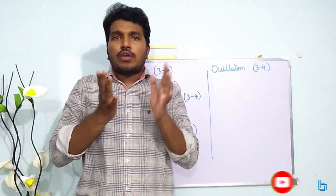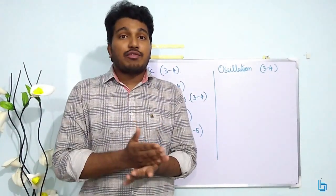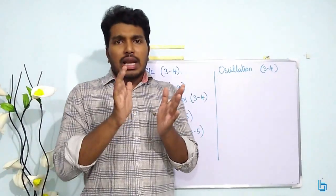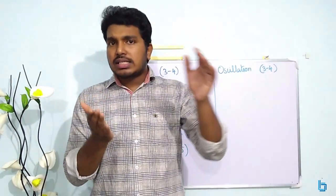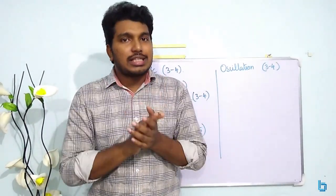I am going to do this video to tell you which are the most important chapters in Physics when you are preparing for a chemistry entrance examination. I am going to do this based on the last 5 years' appendix analysis, and sharing the details based on average values.